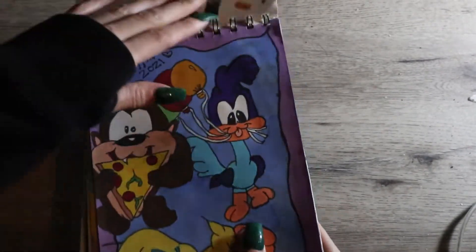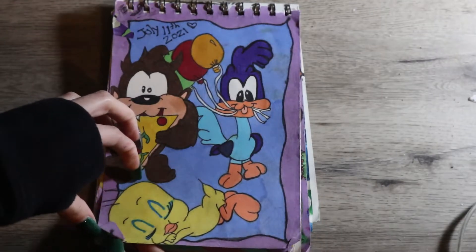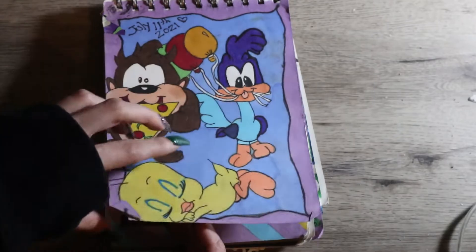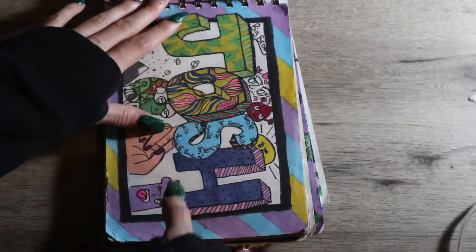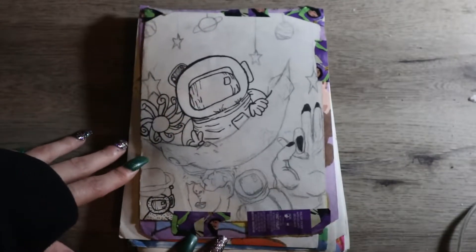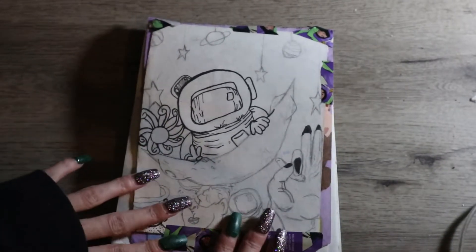Next we have Daffy Duck — sorry my camera died — Roadrunner, Taz, and Tweety Bird. I drew these guys as little characters; I did get references on them but I really wanted to draw them in my sketchbook.